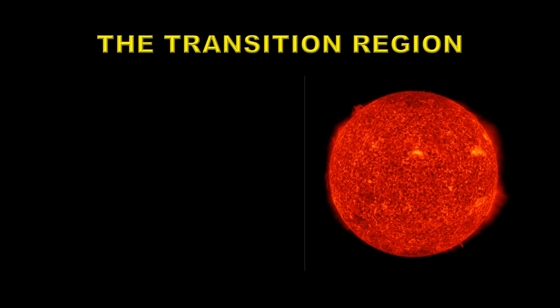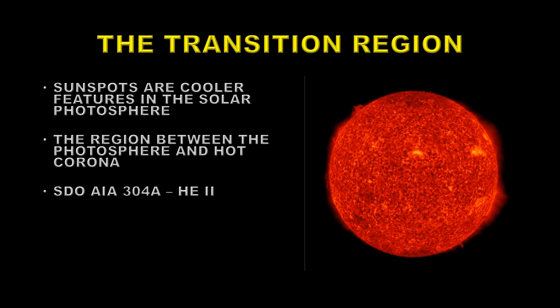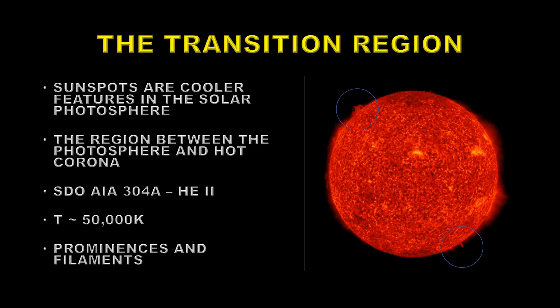Next we'll take a look at the so-called transition region. The surface of the sun is at about 5,700 degrees Kelvin, but the corona is at about two to three million degrees Kelvin, so there has to be a region where the temperature transitions from the cool photosphere to the hot corona — that's called the transition region. You can see this in the AIA instrument's helium-2 channel at 304 angstroms. The things to look for are the bright areas above the limb of the sun, called prominences, which have a tendency to erupt. When prominences transition onto the disk they become dark features called filaments — the same thing but with a different name. Look at the dark and light features and see whether they're becoming dynamic or growing, which is a sign that they're about to erupt.